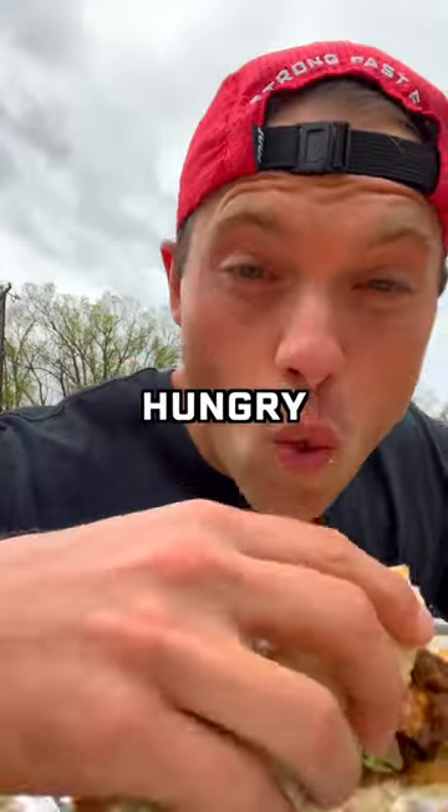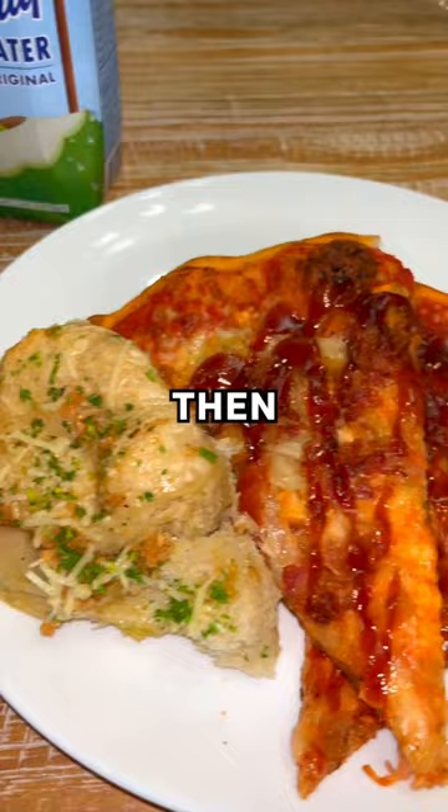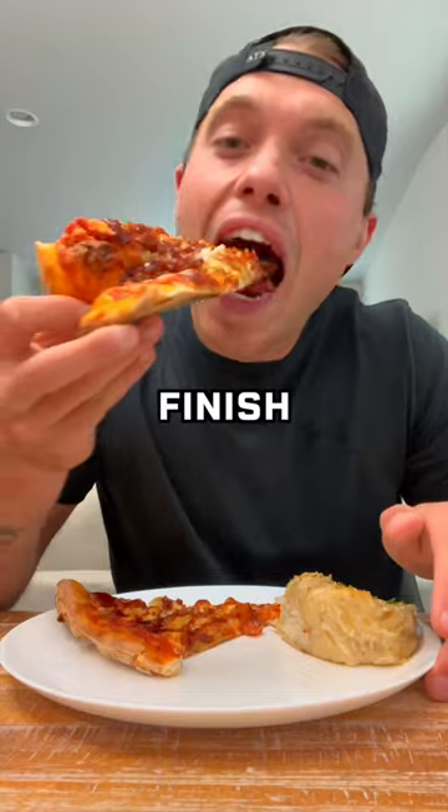After the race was over, I was so hungry. I had a gyro and some coconut water. Then we got some pizza and ice cream to finish off the day.